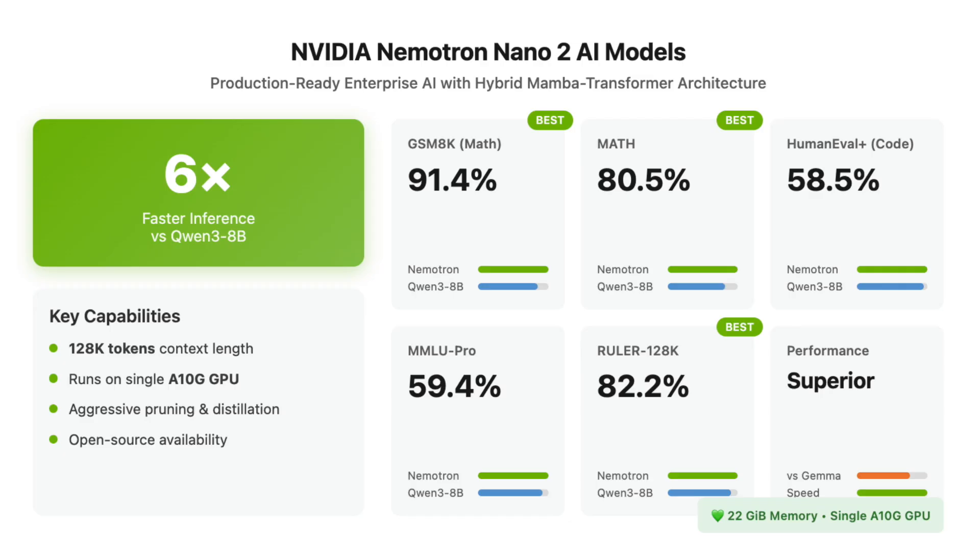Additional scores include 59.4% on MMLU Pro and 82.2% on the RULER 128K long context test, commonly beating the QN38B and Gemma 312B models in both speed and accuracy.